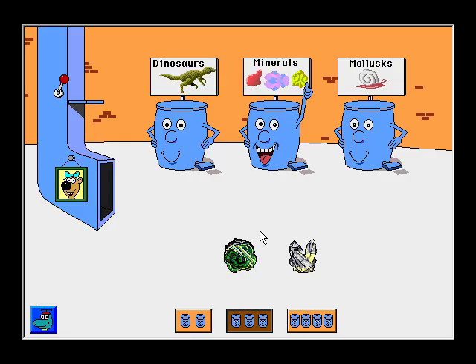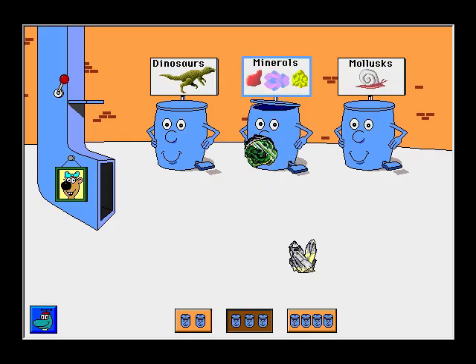Agate. Way to go! Malachite. Great! Quartz. All right! Push a pedal.